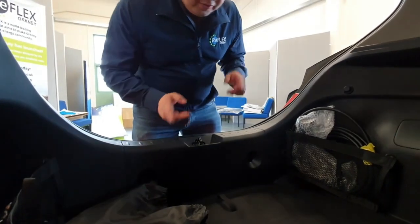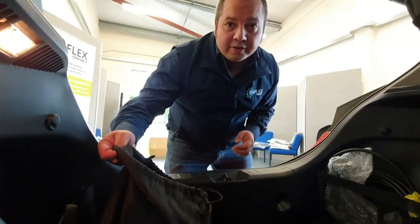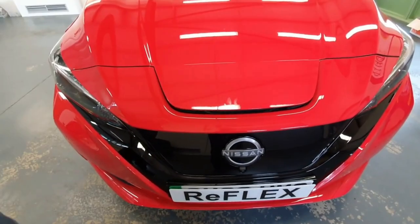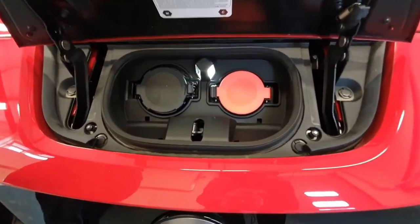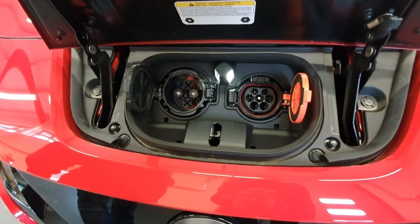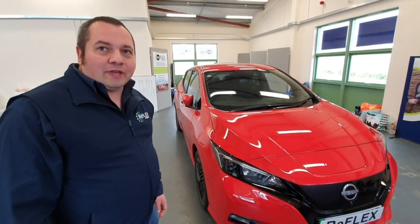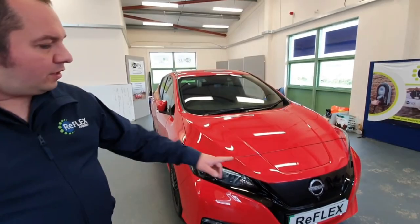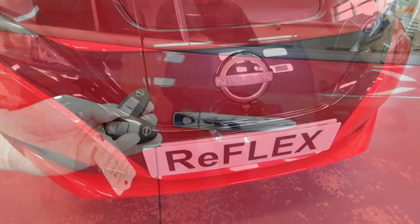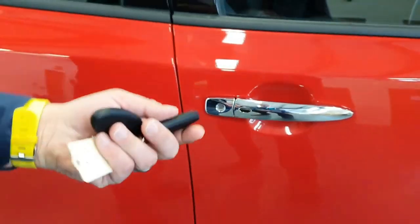The car comes with two charging cables: a Type 2 charging cable and a three-pin plug charger, along with Type 2 charging and CHAdeMO rapid charging as well — plus a little light so you can see what you're doing. This is the 2022 model year; it's got new wheels, a redesigned badge, and an updated grille. It also has keyless entry, so if you're coming to the car with your hands full of shopping, you just press the button and it opens for you.